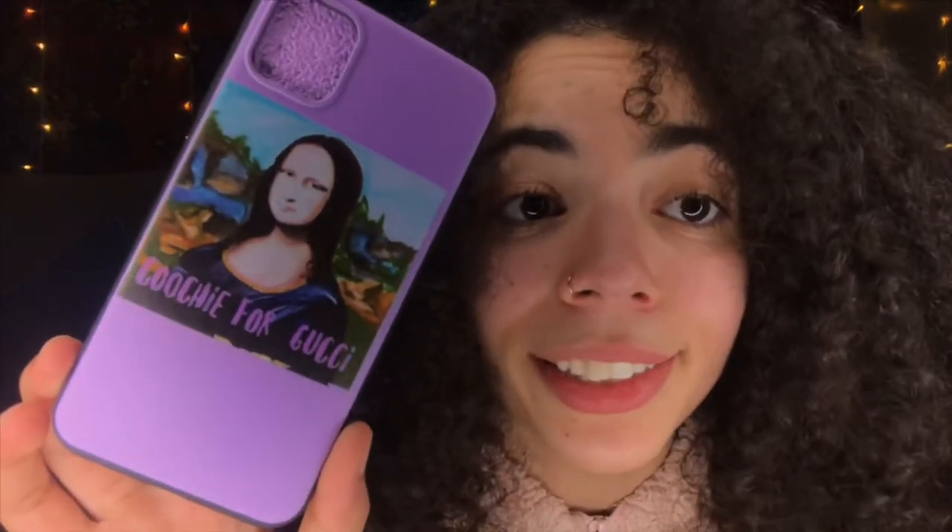Moving on, we have a Gucci case — well, it's more of a Mona Lisa 'Gucci for Gucci' case. I love the vaporwave aesthetic and they always use things like the Mona Lisa or the Statue of David. It's also kind of color block, like the Anti-Social Social Club case. The font of 'Gucci for Gucci' is really cute, and if you're willing to give a 'Gucci for Gucci' vibe, this is your case.